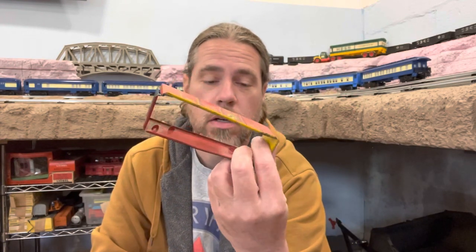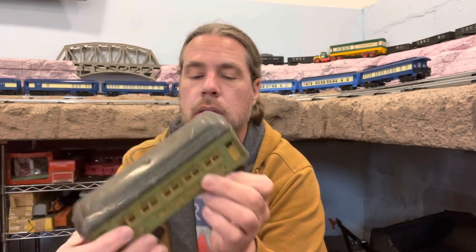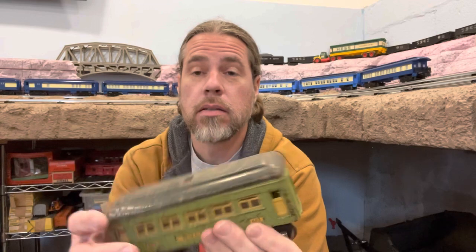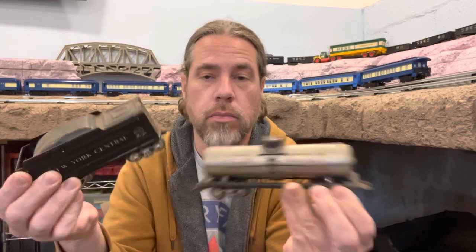I picked up these halves of the Marks tin plate cars — maybe at some point I'll find the other halves or put them together and make a car. I don't remember where this came from, but it's a 607 Pullman car and it was lighted — a pretty neat little pre-war car. I have this Marks tender and tank car too; don't really remember where they came from, but they're in pretty good shape. Those two pieces aren't really junk — I just don't really have a use for them yet.